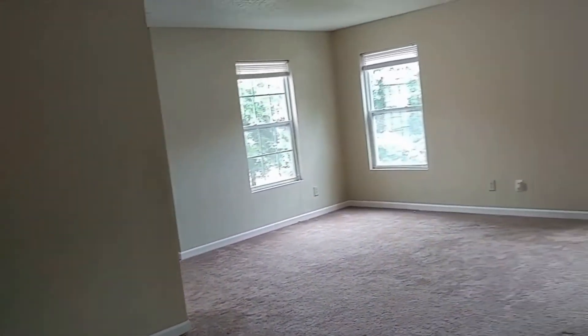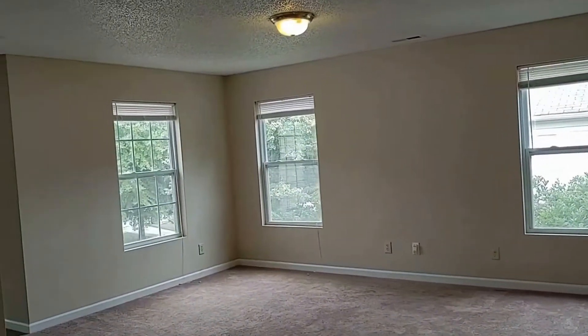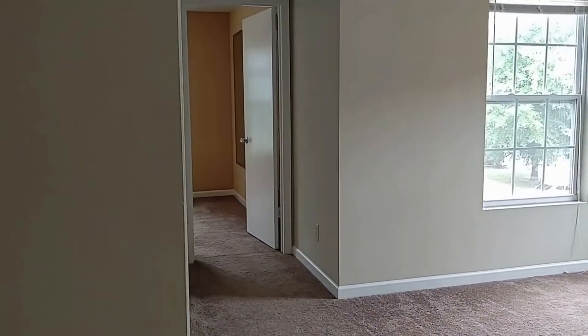As you will see, this home has a huge open loft area that can be used as a play area, an office, or a media area. The options are endless for this large space.